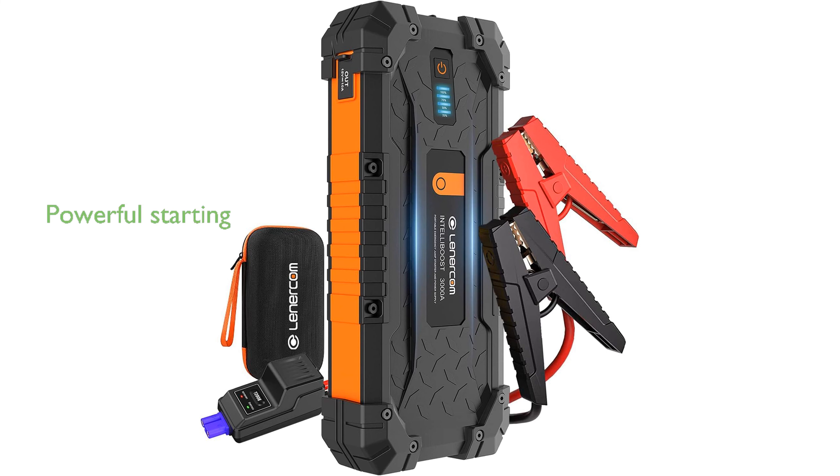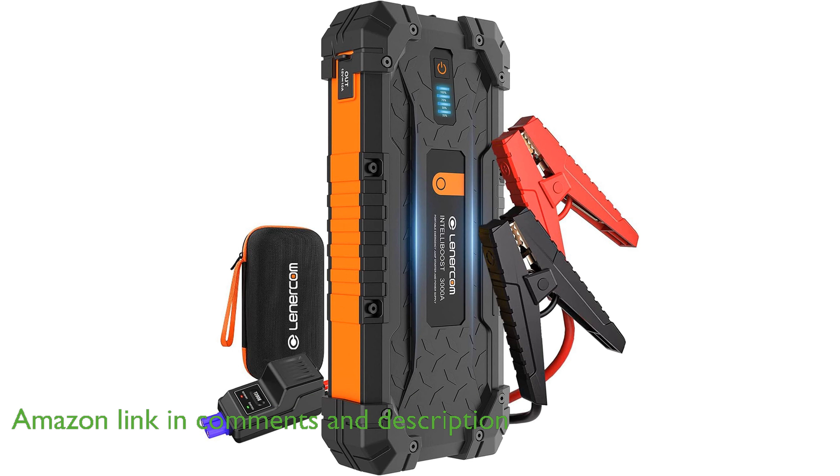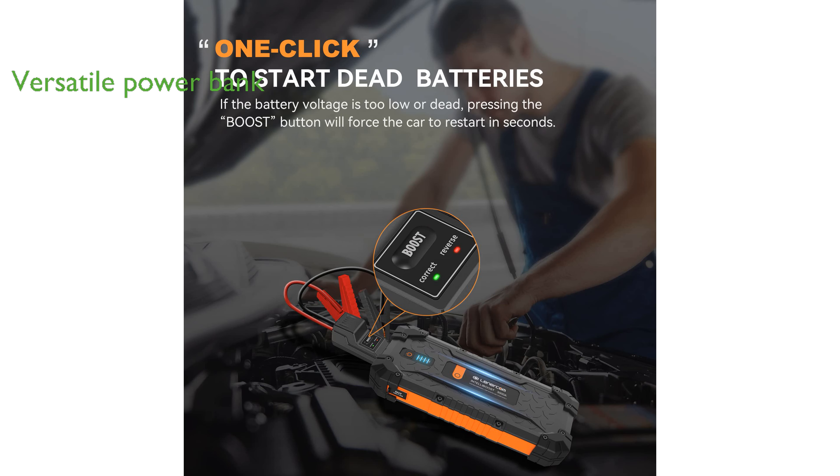The Jump Starter 3000A 24,000 mAh portable can easily start 12-volt vehicles with engines up to 10.0 liters for gas and 8.0 liters for diesel within seconds. With a massive 24,000 mAh battery capacity, this versatile device also functions as a power bank to charge your cell phones, tablets, and other gadgets.